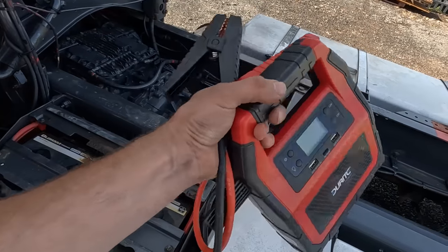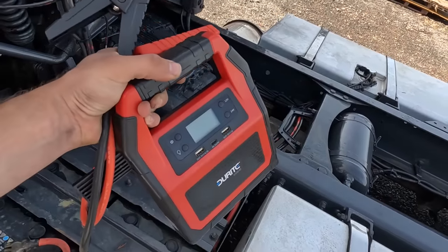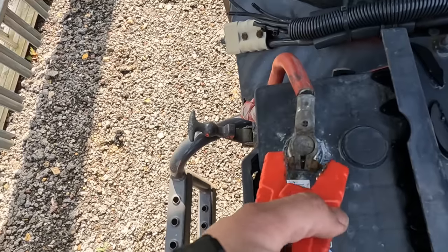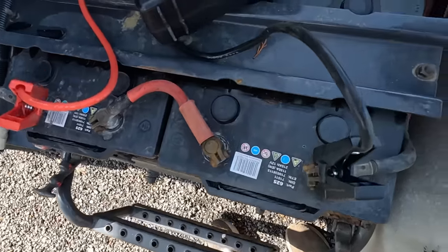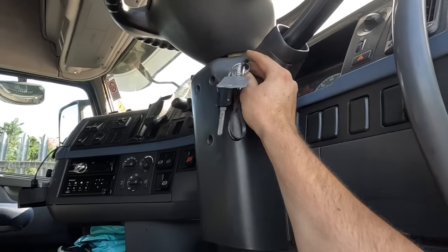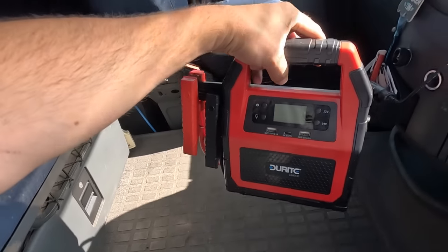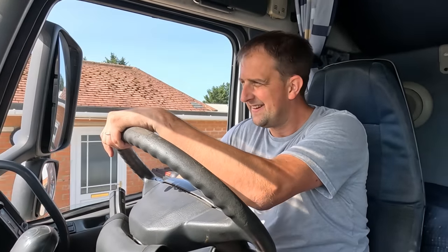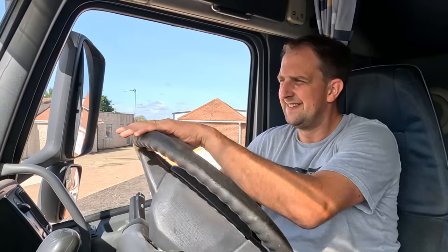Back with the Volvo - this morning it has a flat battery. A surprisingly small 24-volt jump pack is going to be used to jump start the truck. It works perfectly. Tim says if it works he's buying one - and it does work. An awesome bit of kit. Let's take her back to the workshop.